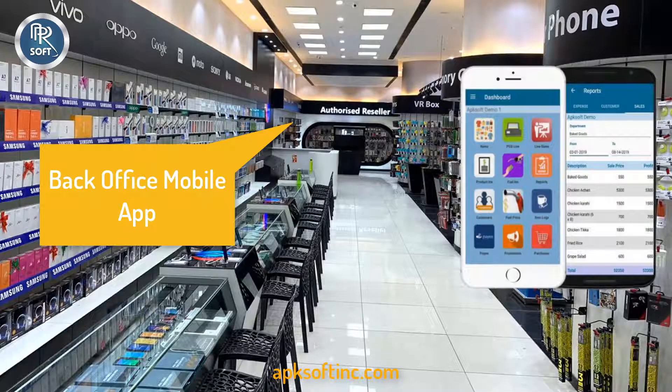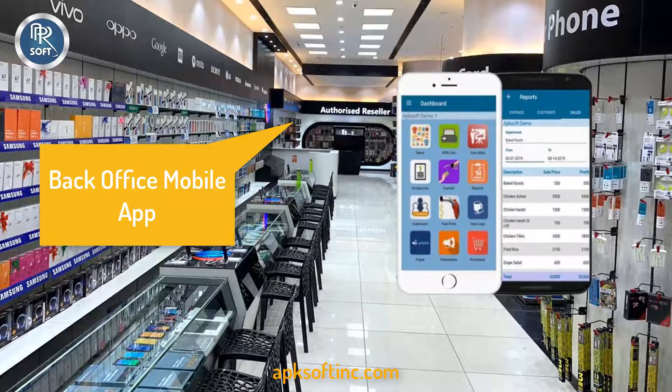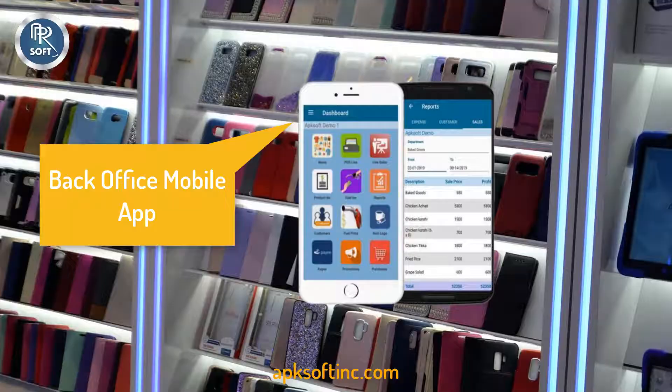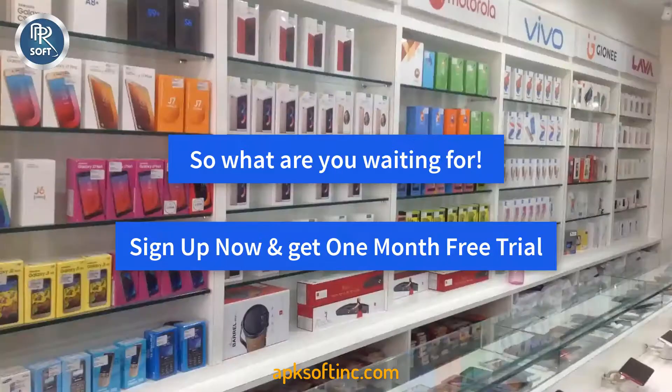Through the APK Soft Back Office Android mobile app, you can manage and monitor your mobile shop business from anywhere in the world. So what are you waiting for? Sign up now and get one month free trial.